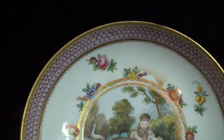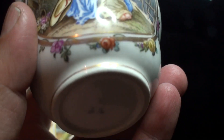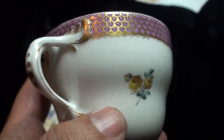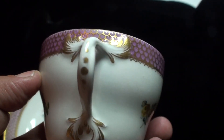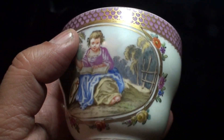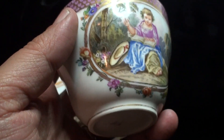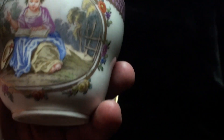Everything here is fine. I'll be keeping it for my private Meissen collection. Look at this handle — fantastic gold. And a fantastic, beautiful girl. She is reading a book, I think so.